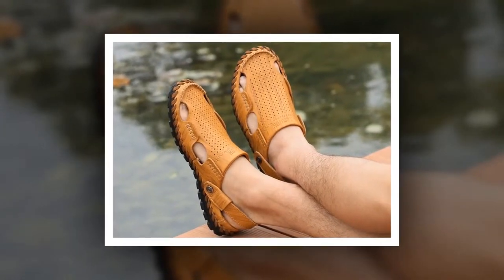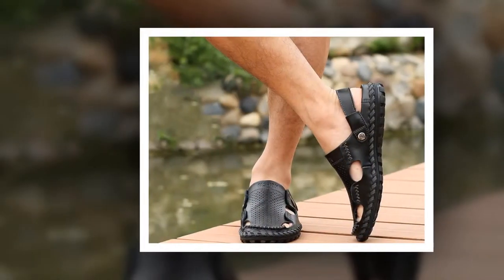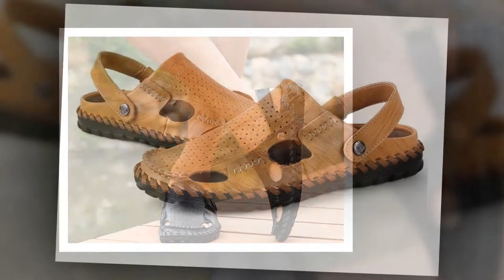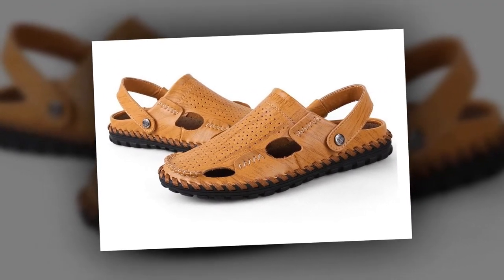The outsole material of this sandal is made of rubber, and genuine leather has been used as upper material. The insole material is made of TPR, and pig leather has been used as lining material. You can choose this sandal from two different colors.